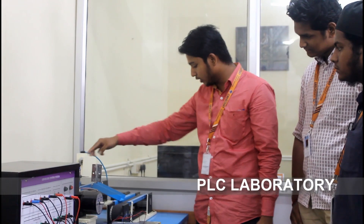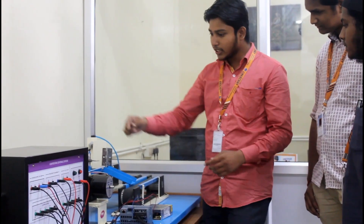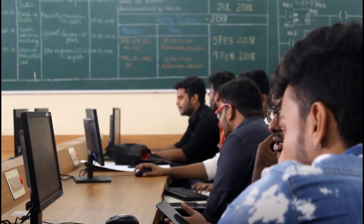PLC Laboratory — students are encouraged to think creatively to develop projects focusing on real-life problems.